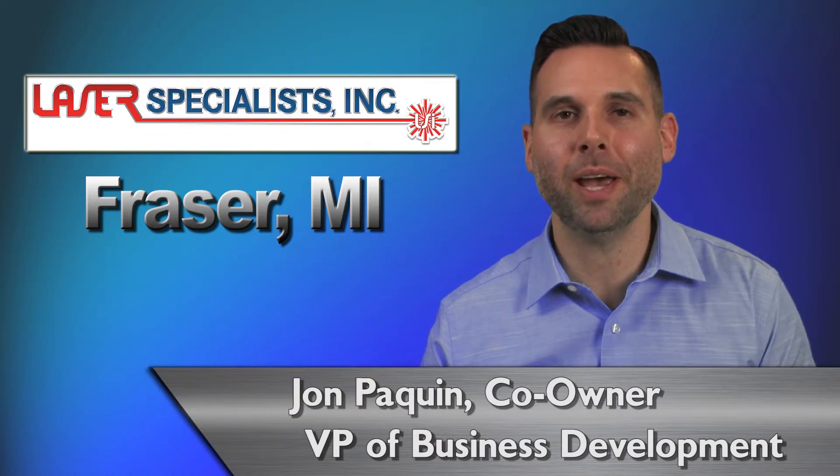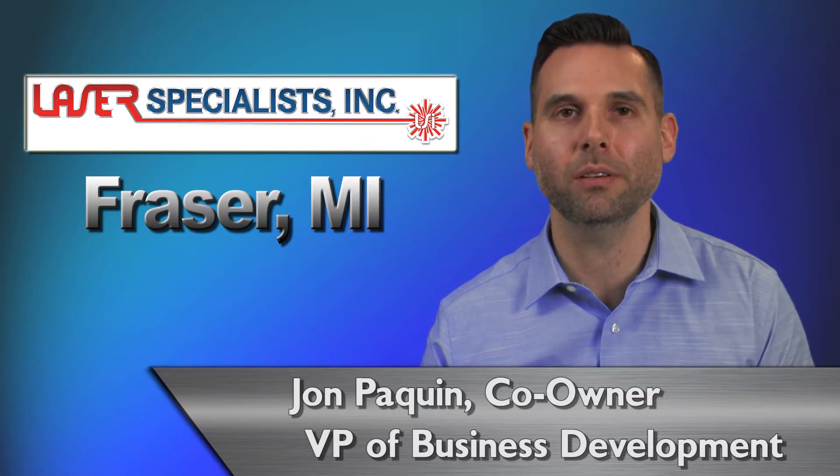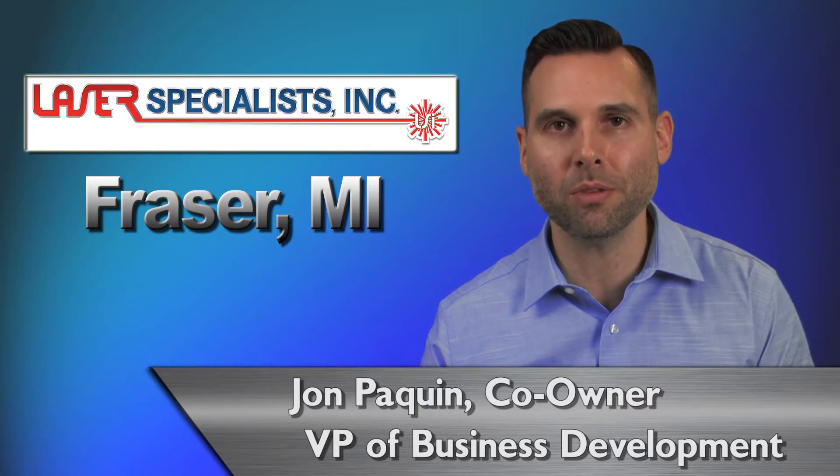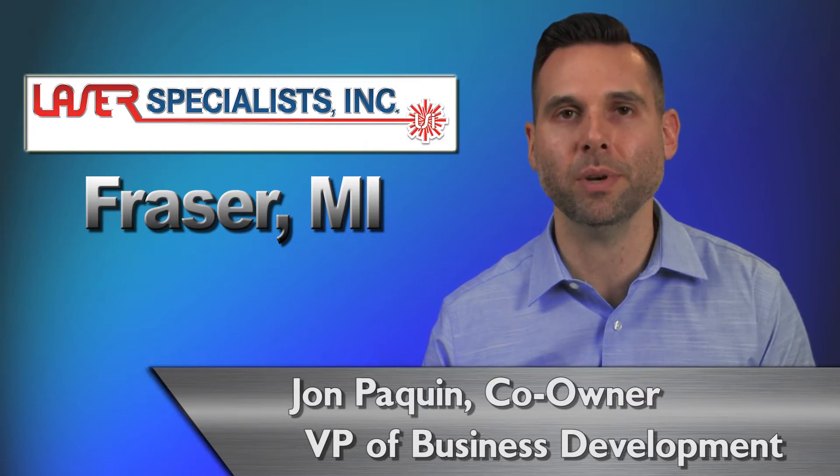Hello, my name is John Paquin, co-owner and Vice President of Business Development at Laser Specialists Incorporated, and I would like to quickly share with you how the Prima Power lasers have helped advance our company.